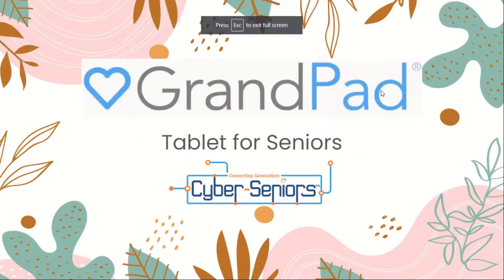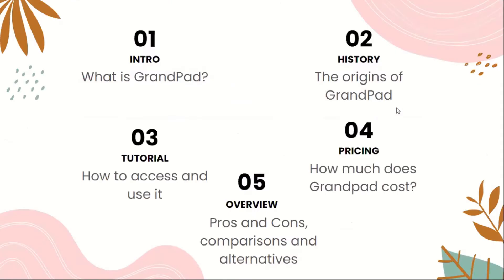Alright everyone, so today we're going to be talking about GrandPad, which is a tablet for seniors. So in this presentation or webinar, there are five parts.